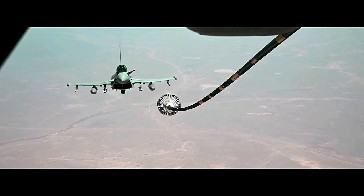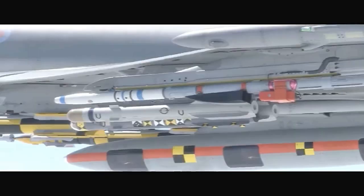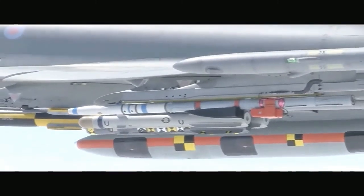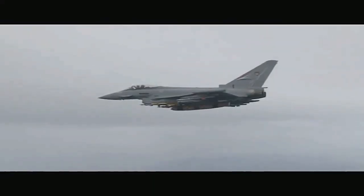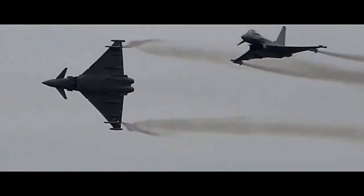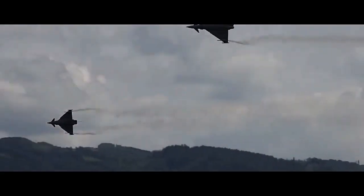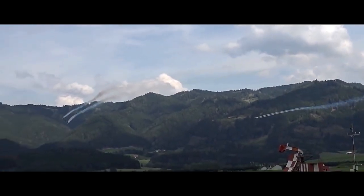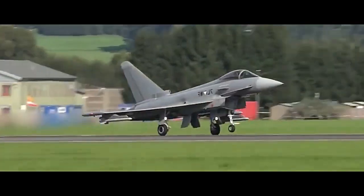The Typhoon's development began in the late 1970s, with the United Kingdom, Germany, Italy, and Spain forming a consortium to collectively design and produce the aircraft. Their shared goal was to create a next-generation fighter that could replace older aircraft such as the British Tornado F3, German F-4 Phantom, and Italian and Spanish fighter aircraft. After years of research and development, the first Eurofighter Typhoon prototype took flight in 1994.